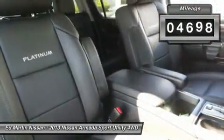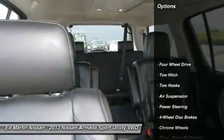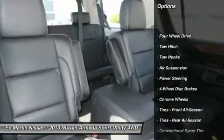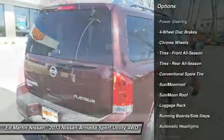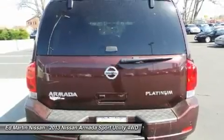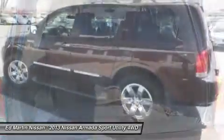This vehicle has less than 5,000 miles. Here are some of this vehicle's great options: tow hitch, power passenger seat, power lift gate, navigation system, air conditioning, power steering, four-wheel drive, hard disk drive media storage, four-wheel disc brakes, cruise control.